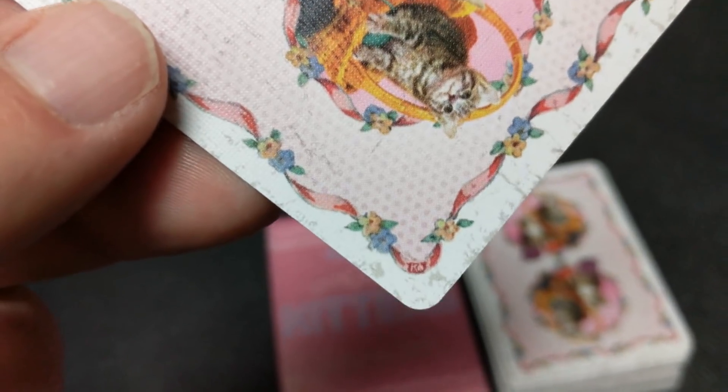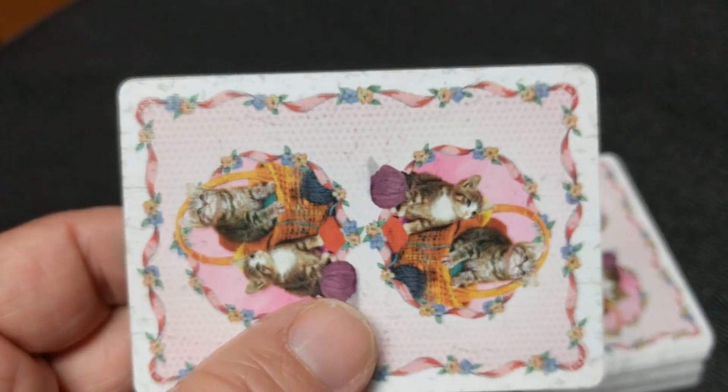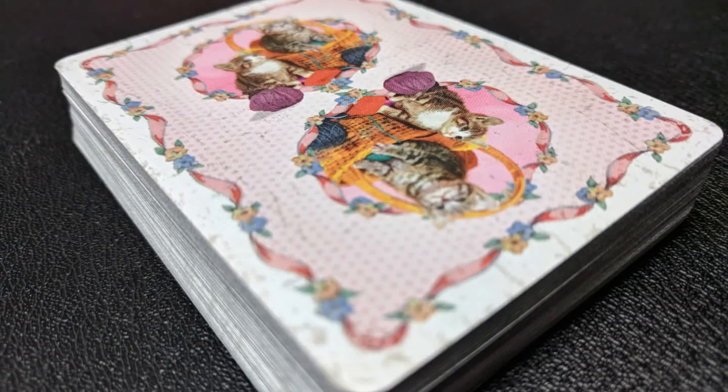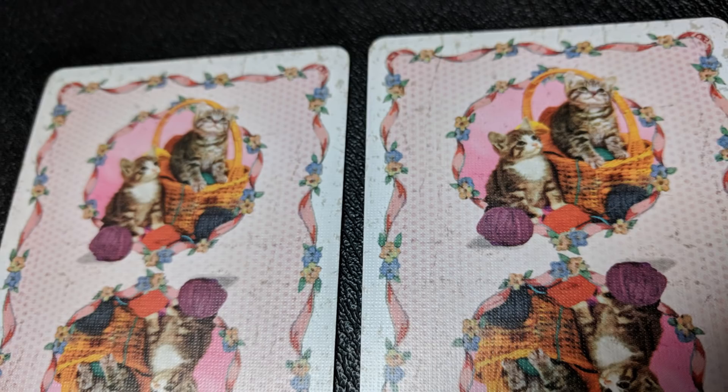The back design has a nice thin white border comprised of a little red ribbon with flowers in it. On the top and bottom you get two circles, very similar to what a Bicycle deck would look like. You have two cats — one in the basket, one out — and some balls of yarn at the bottom. A couple things about the back design: first, it's aged, with little granules of dirt specks all over the back. Second, this is a one-way back design. The marking is in the pink circle right underneath the handle — on one end you'll see a little dot, and underneath the handle on the other end you won't see the dot.